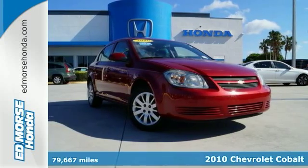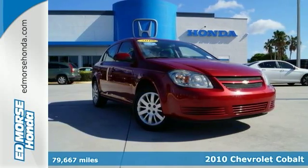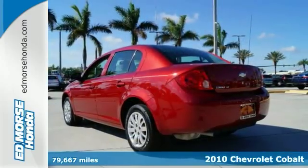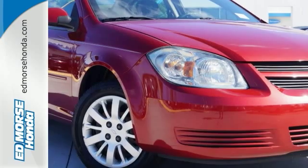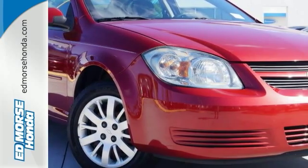You'll find a great deal in this 2010 Chevrolet Cobalt LT. Why gamble on purchasing a pre-owned vehicle when you can get a Carfax buyback guarantee for free with this Cobalt?